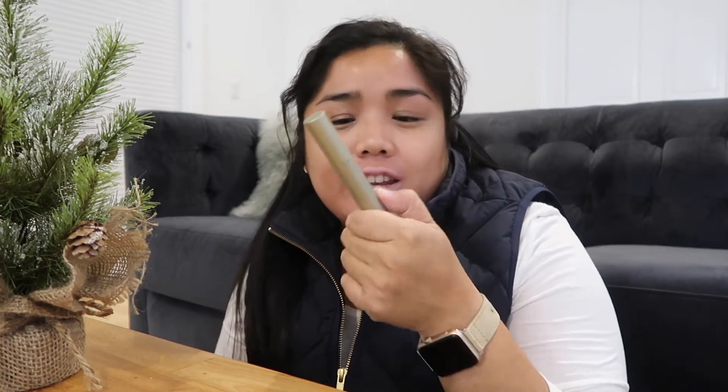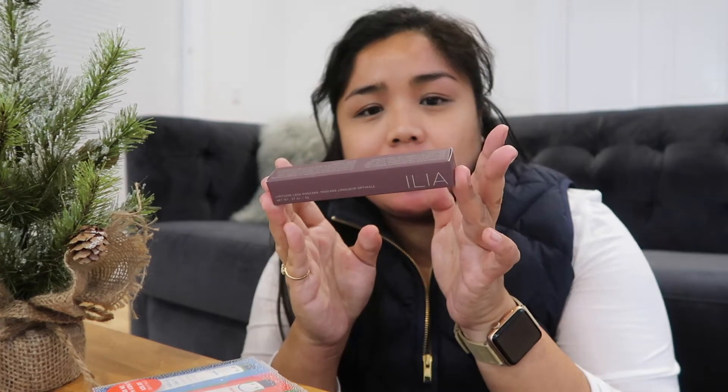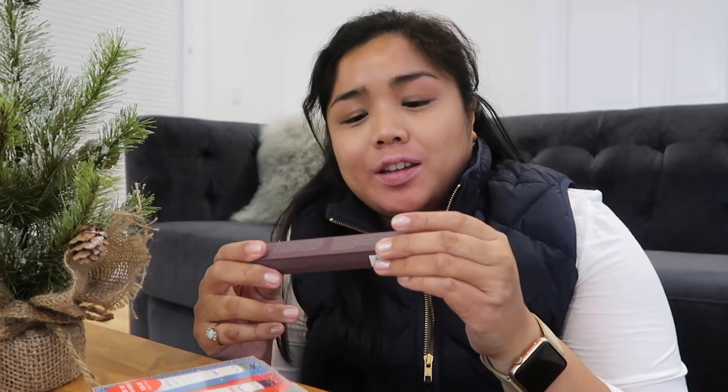This is another mascara — it's the Ilia Limitless Lash Mascara in the shade After Midnight, which was so hard to find anywhere. I'm actually going to contact them because they gave me a refund saying it wasn't in stock and didn't send it to me — but here it is in my hand. Because Ilia said they didn't have it in stock, I purchased it from Blue Mercury. So now I have two, and I don't need two. That's really strange.